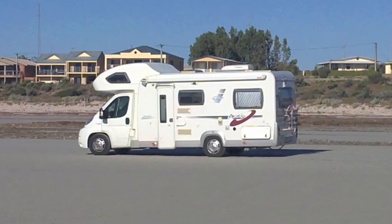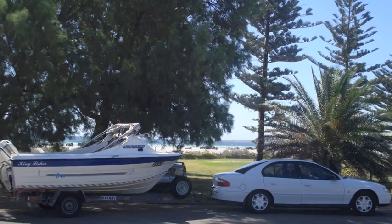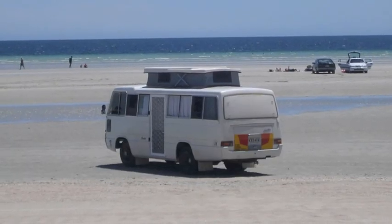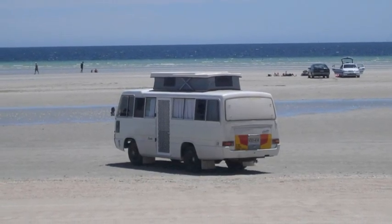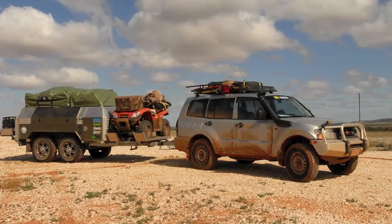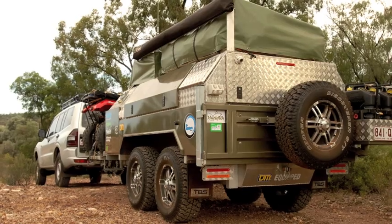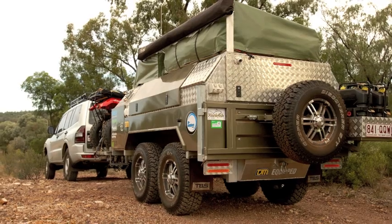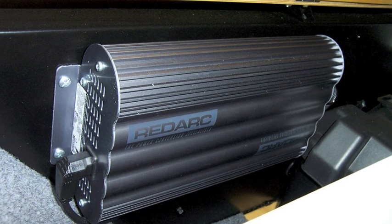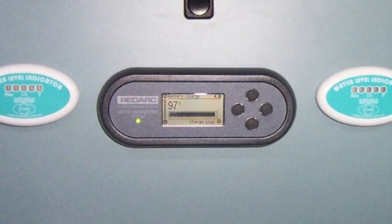And it does that automatically. So it can top up the batteries in the RV via the sun, via the vehicle, or via the mains? Absolutely. All you simply do is live your life. So if you get up in the morning, you make a coffee, the sun comes up — this is now charging your batteries from solar. You get in the car, you drive — it is charging while you're driving. And when I'm talking charging from the vehicle, it is doing a correct multi-stage charge for the battery while you're driving.